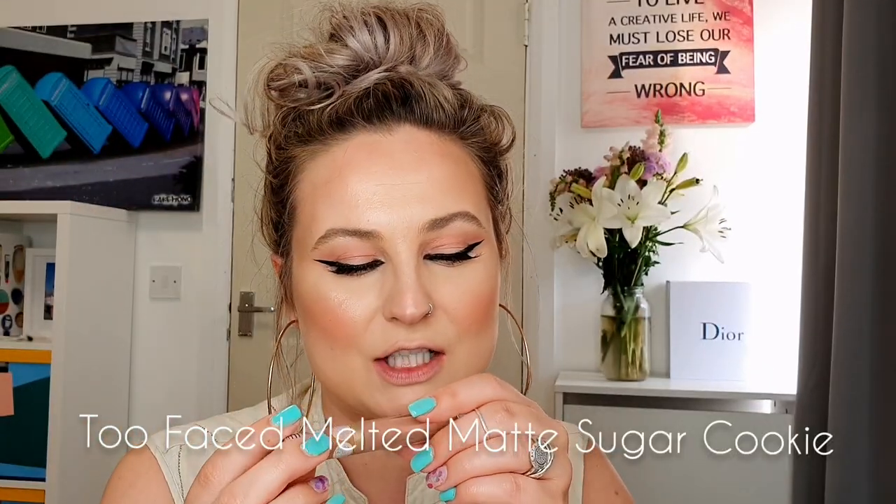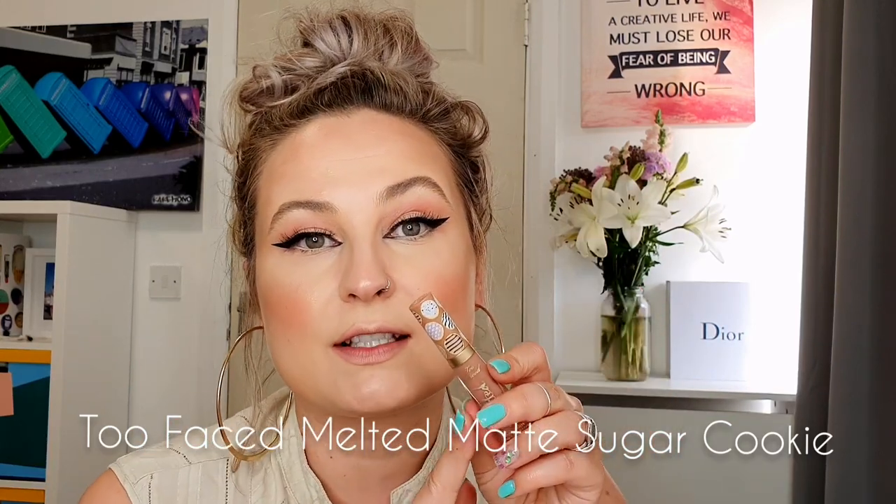The next, second favorite nude lipstick is the Melted Matte from Too Faced in the shade Sugar Cookie. I really love this lipstick — it's really creamy. I can compare this with the Huda liquid lipsticks. I really like the texture and it's long-lasting. I'm gonna show this to you.